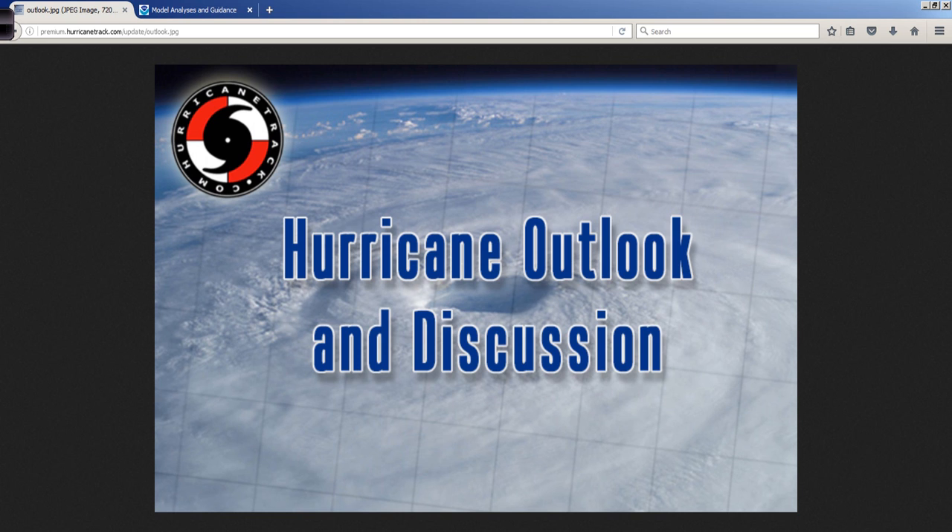We can talk more about that tomorrow because we'll be 12 hours closer to all of that, and we'll see what happens from there. So that is a late-night, early-morning look — either way you want to look at it — for September 30th, Friday morning. Interesting times ahead. Mark Suttoth, HurricaneTrack.com. Thanks, as always, for tuning in. I'll be back again with you in the morning.